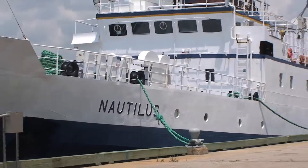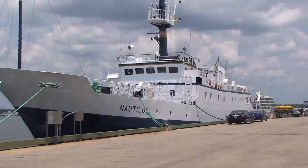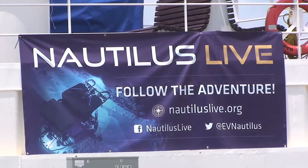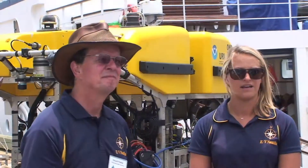We have a huge STEM program that we run not only during ECOGIG, but all throughout the four-month deployment of the Nautilus. We have educators on every watch. This is basically a floating university and middle school, and all the way down we do broadcast to museums, aquariums, and science centers. We're all about engaging the public in what we do and certainly want them to follow the ECOGIG expedition to learn about the study that great group is doing.